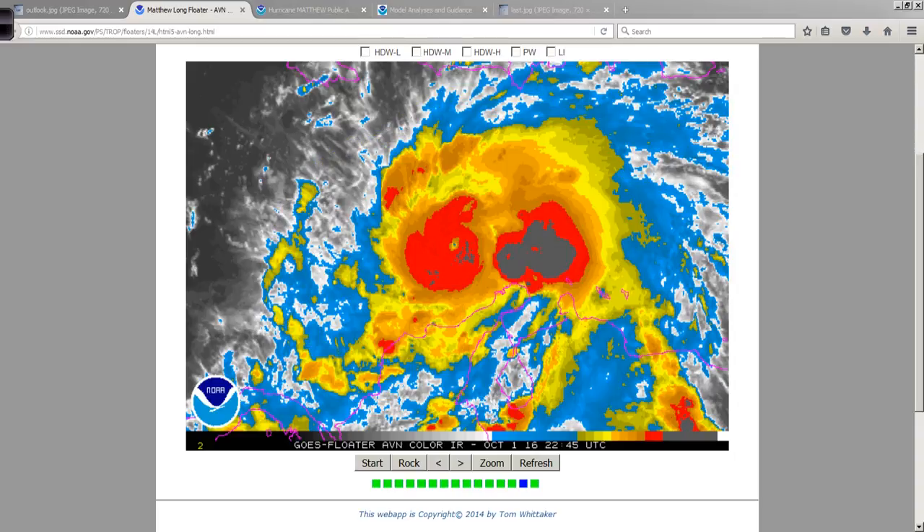Winds are 150 at last report, probably a little lower than that. The bottom line is this is a major, strong, intense — whatever you want to call it — hurricane with a lot of firepower.